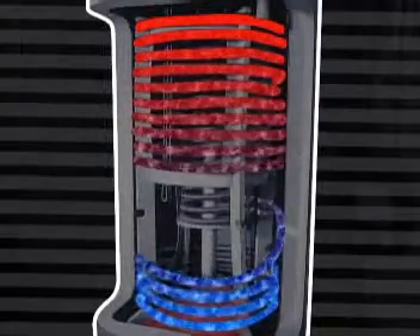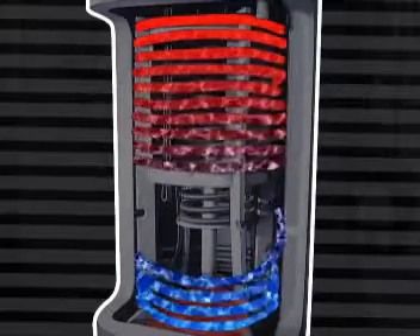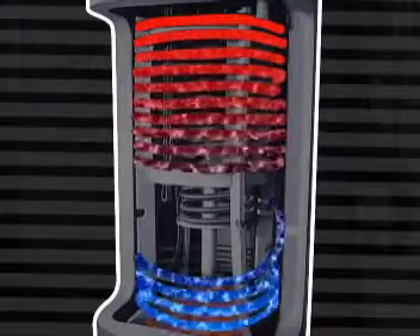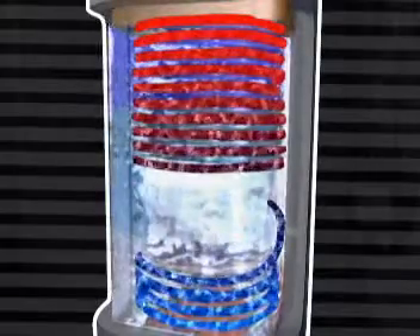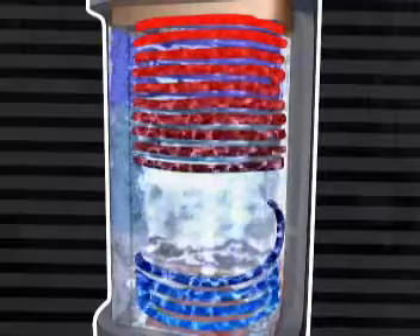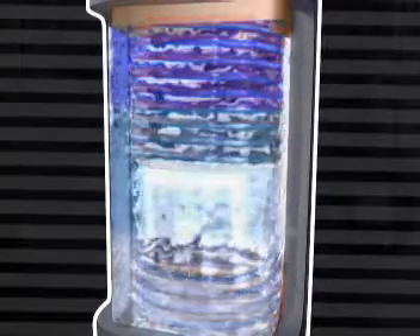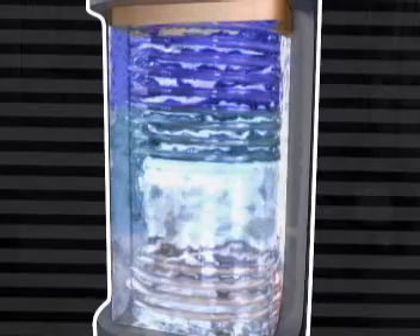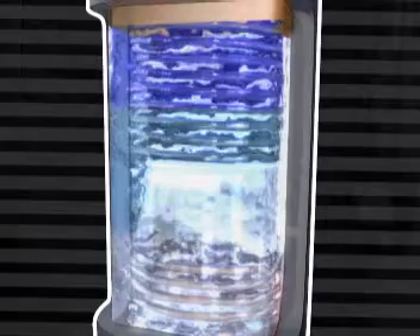Drinking water for the bathroom and the kitchen passes through the heat exchanger, from the lower level to the top level. This enables the drinking water to be initially heated so that it becomes hot more quickly at the top level. In other words, it collects energy lower down and then cools the storage water — an advantageous interaction, because cooler storage water collects new heating energy more quickly from the roof collector.